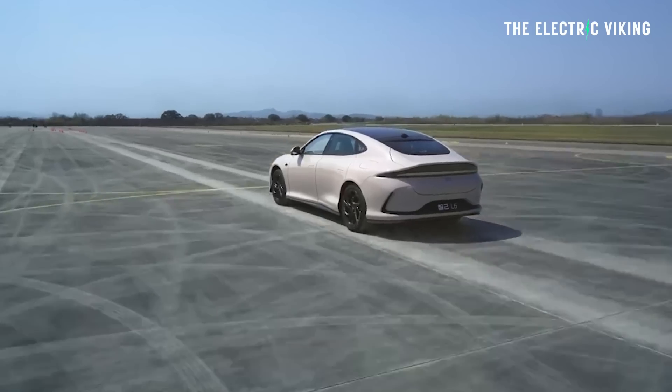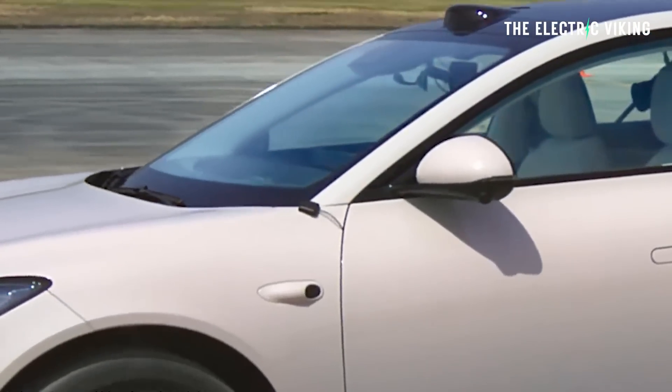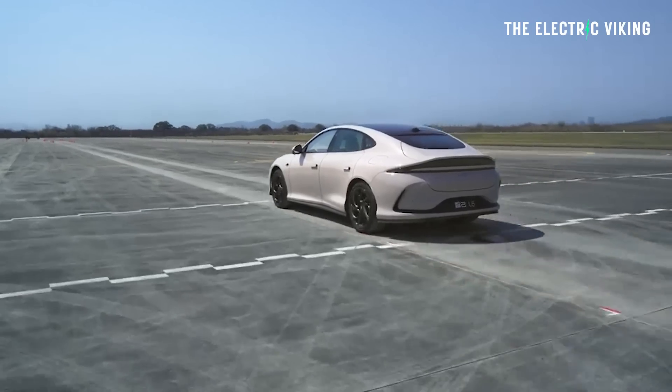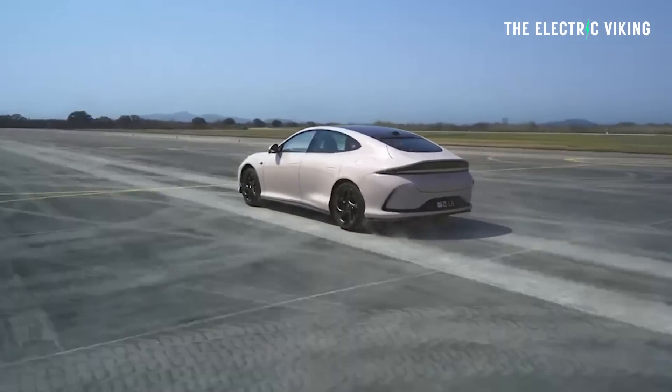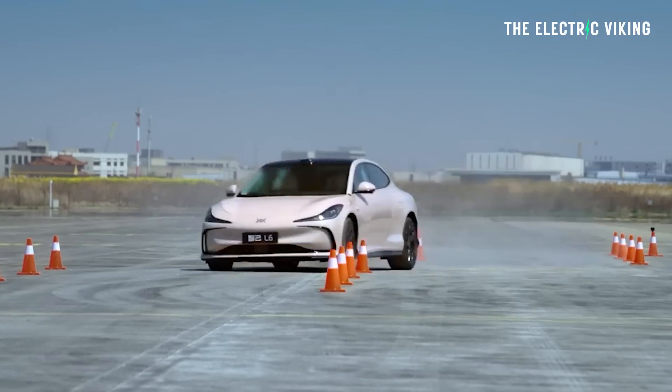If you're wondering whether this is a China-only car — it's not. IM Motors plans on selling cars alongside MG vehicles in numerous countries worldwide, particularly Europe. There are rumors it may come to Australia, but nothing has been confirmed yet.